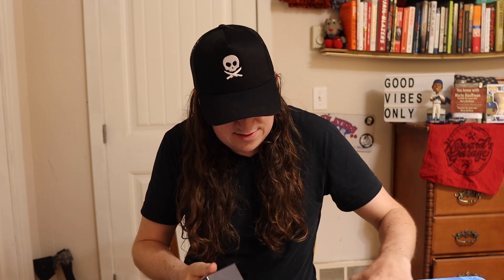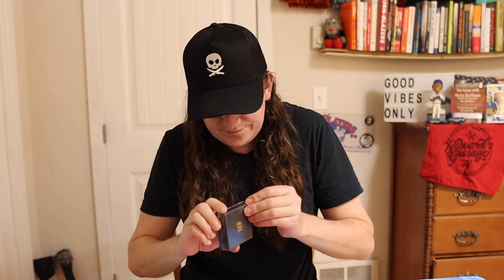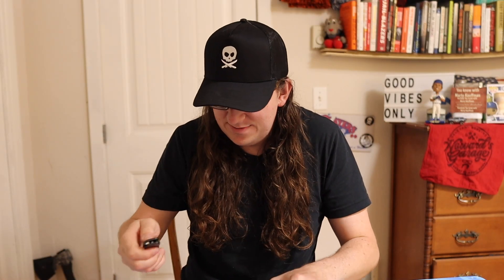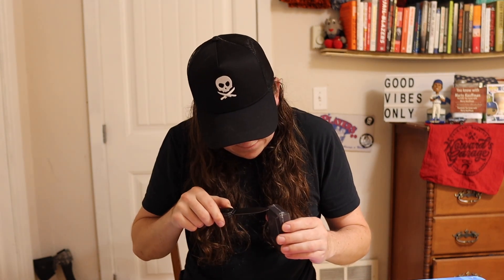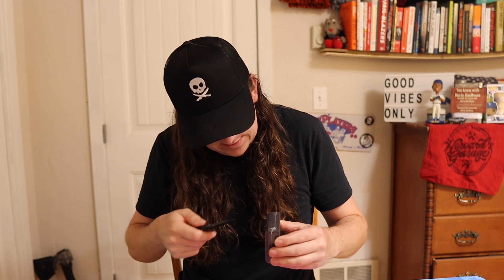I already know it's a coin, but let's crack it open and see — I'll probably need the knife again.